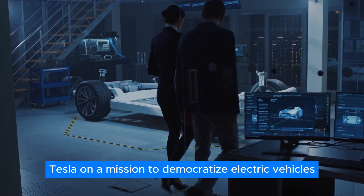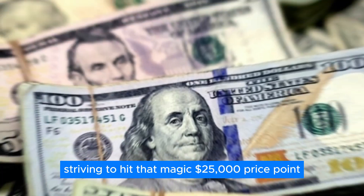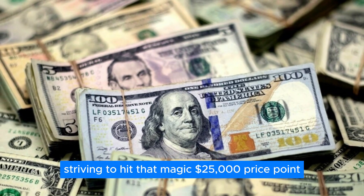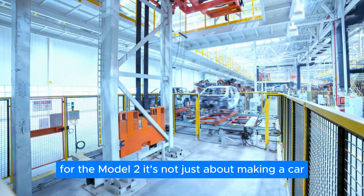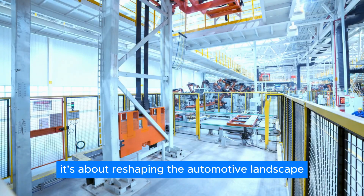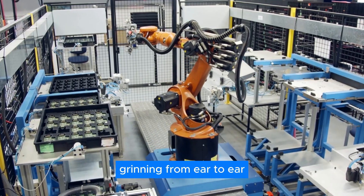Picture this: Tesla on a mission to democratize electric vehicles, striving to hit that magic $25,000 price point for the Model 2. It's not just about making a car — it's about reshaping the automotive landscape, keeping customers and investors grinning from ear to ear.